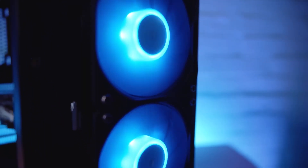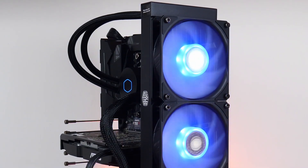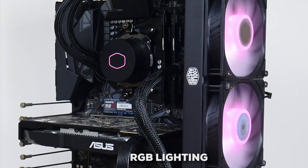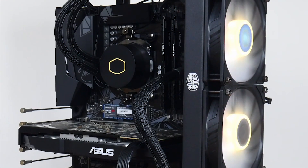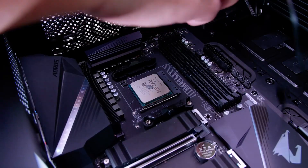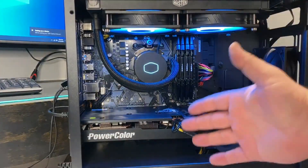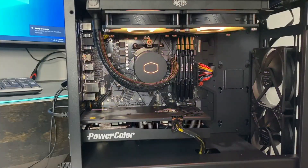The noise level can go as low as 15 decibels under light loads, making it pretty quiet for its class. If you like a bit of visual flair, this cooler delivers that perfectly. It has RGB lighting on both the fans and the pump, and it's compatible with major motherboard lighting systems so you can sync it all up for a cohesive look. It also boasts excellent compatibility, supporting AMD AM5, AM4, and Intel LGA 1700, 1200, and 115X sockets, among others.